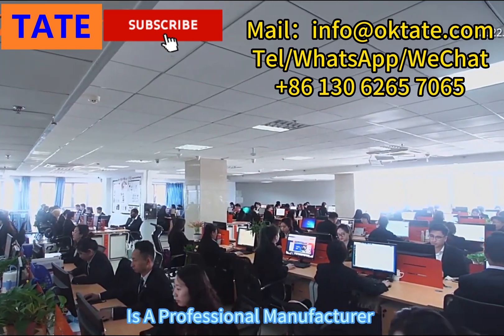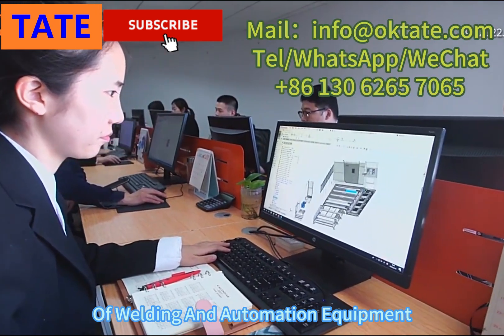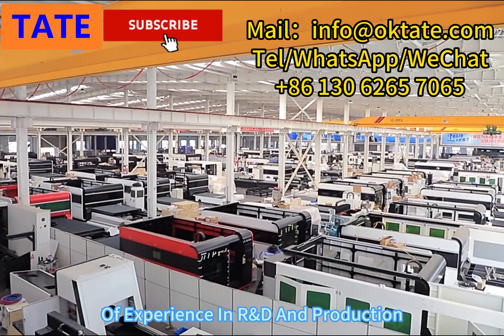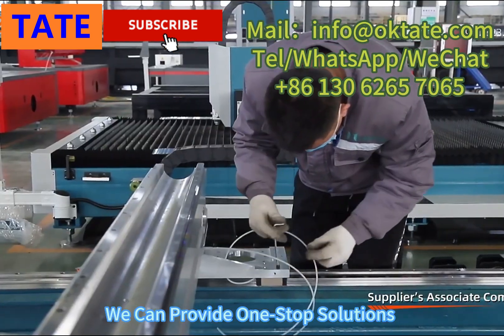Tate Automation Equipment Group is a professional manufacturer of welding and automation equipment. We have more than 30 years of experience in R&D and production. We can provide one-stop solutions for your products.